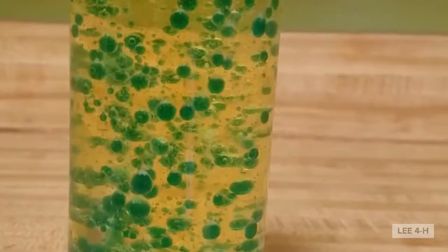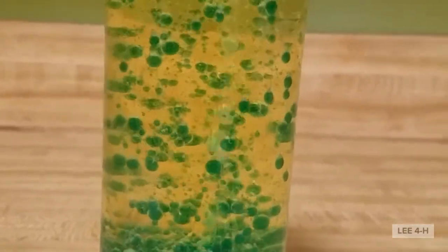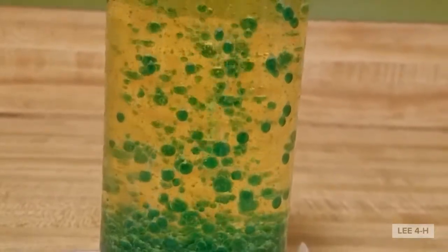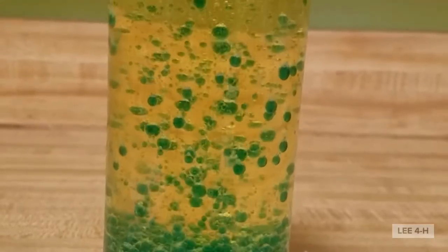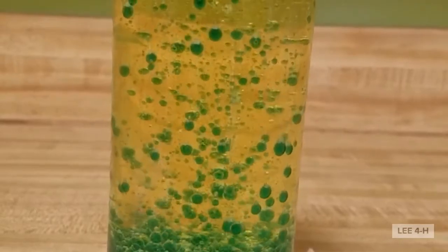Oil is made up of non-polar molecules, but water is pure polar molecules. No matter how hard you might shake oil and water together, they will never mix. Oil rises to the top of the bottle. This is because the water is denser than the oil. The tablet, after being dropped into the bottle, begins to dissolve and create gas bubbles. As the bubbles rise, they take a bit of colored water along with them to the surface. When the blob of water reaches the top, the gas escapes, down goes the water.